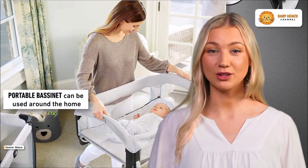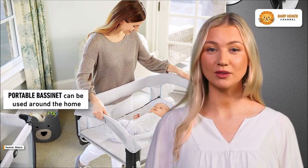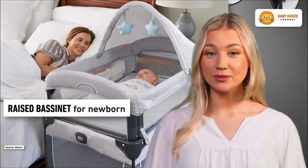Introducing the brand new GroKo my view four-in-one bassinet, the ideal infant and travel bassinet all-in-one. This bassinet can be used in four different ways, it can grow with your child, and it folds up for easy transport.